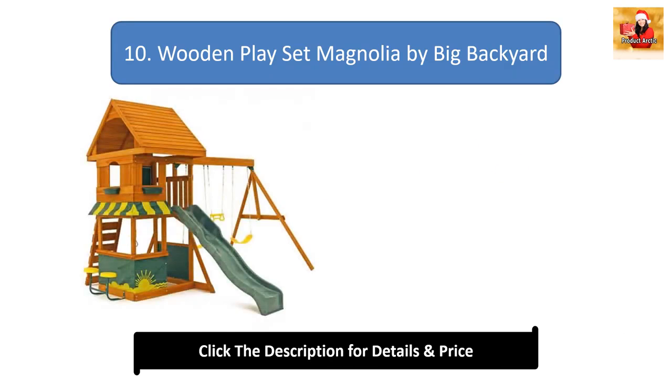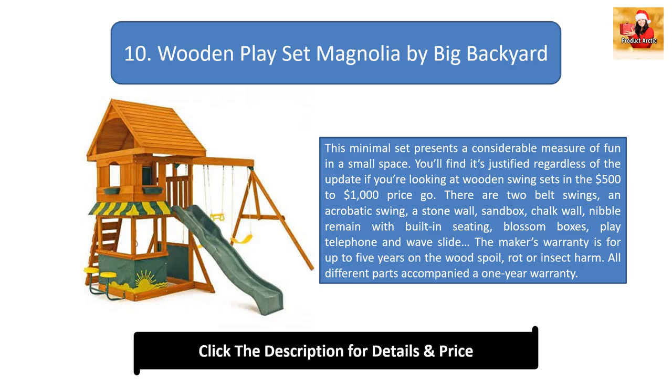Number ten: Wooden Play Set Magnolia by Big Backyard. This compact set offers a lot of fun in a small space and is a great value in the $500 to $1,000 price range. It includes two belt swings, an acrobatic swing, a stone wall, sandbox, chalk wall, snack stand with built-in seating, flower boxes, play telephone, and a wave slide. The manufacturer's warranty covers wood rot, spoil, or insect damage for up to five years, with a one-year warranty on all other parts.